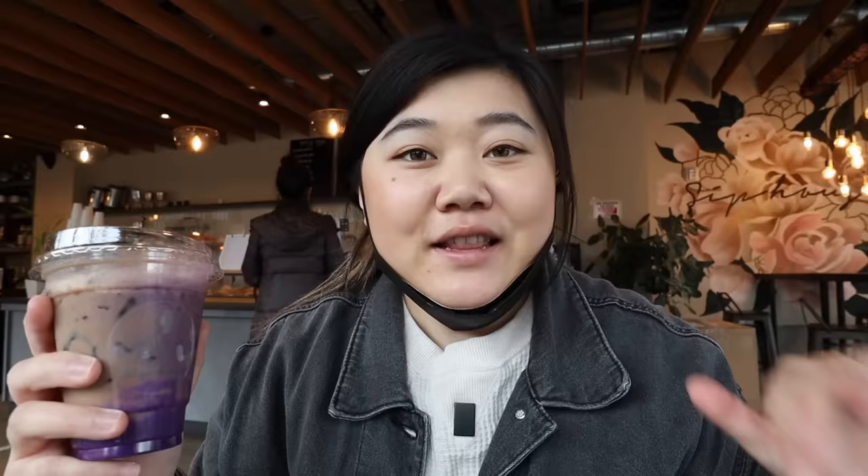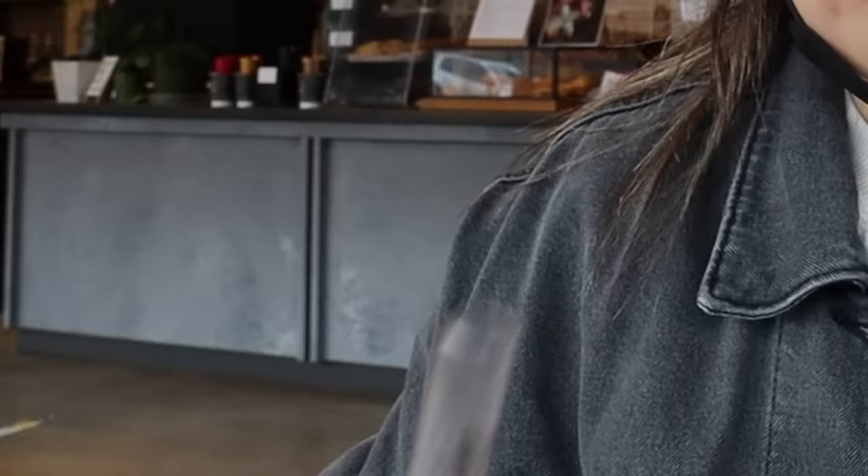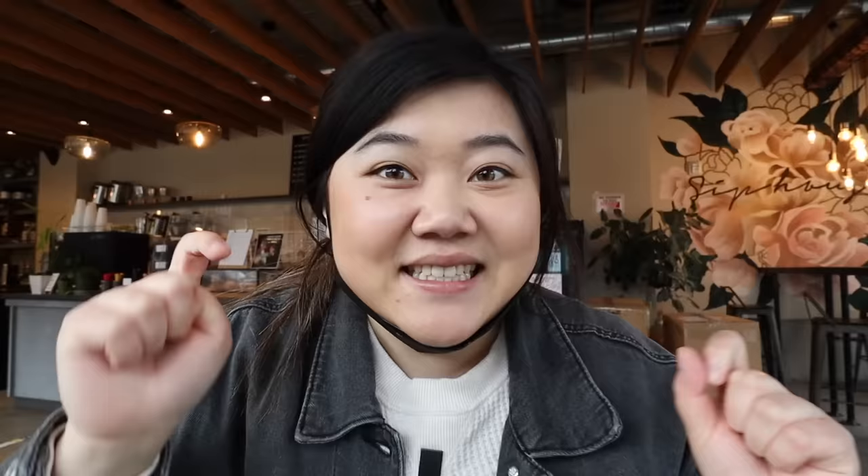We are at our second boba stop of the day — this place is called Sip House. The one I got is actually a Vietnamese iced coffee with ube syrup. They told us to give it a good mix before trying. That Vietnamese iced coffee is strong — I was scared it would drown out the ube flavor, but the ube flavor is quite prominent too. It's 5:45 PM and I'm drinking iced coffee — it's going to be a long night.